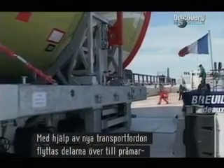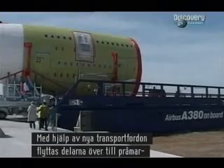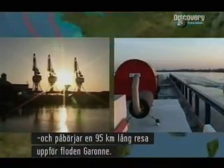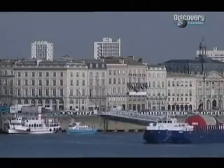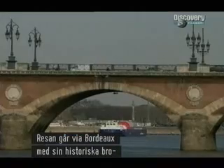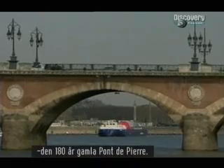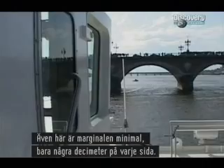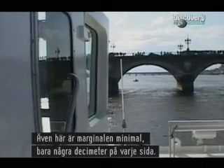Using yet more low loaders, the parts are soon transferred onto barges and begin a 59-mile journey up the picturesque river Garonne. The trip takes in the ancient city of Bordeaux and its historic bridge, the 180-year-old Pont de Pierre. Here again, the clearance is minimal, only a couple of feet on either side.